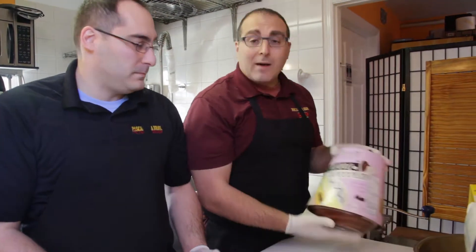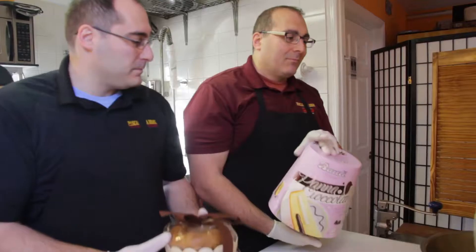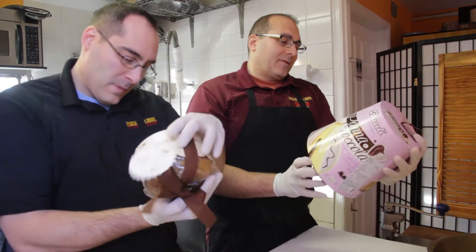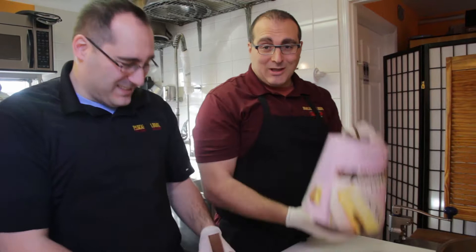So around the holidays — Christmas, New Year's — a lot of people drop these off for their well wishes. Panettone, they're delicious. Months and months later, they're still good. The expiration date — I think you have six or seven months on them. This is July. So it's a Christmas item that's still good until July.